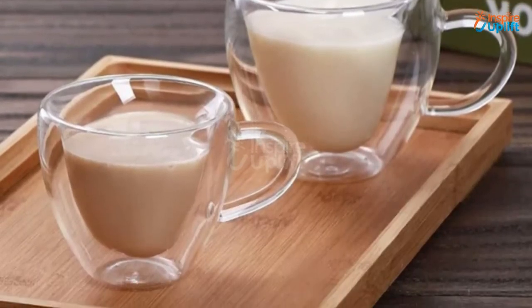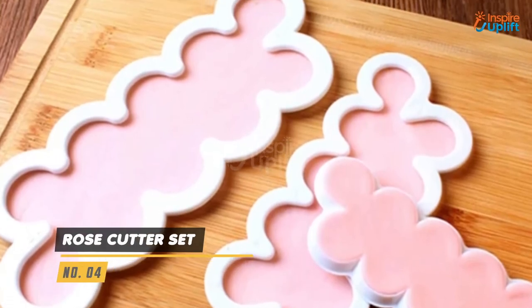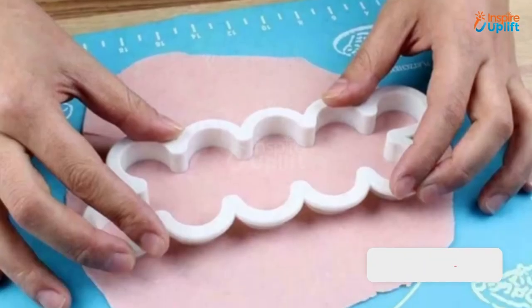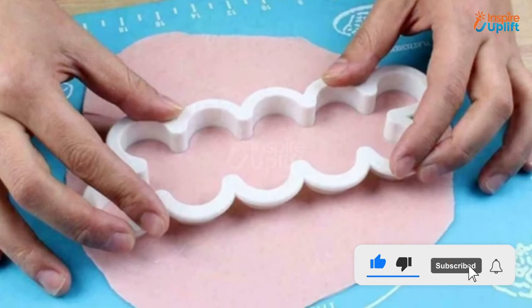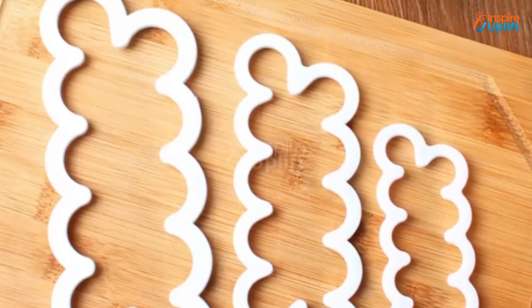At number 4 we have rose cutter set. You just need to cut the dough with this fondant rose cutter and roll it out for a lovely rose flower. The premium material is non-sticky and flexible enough to give you perfect cuttings every time.